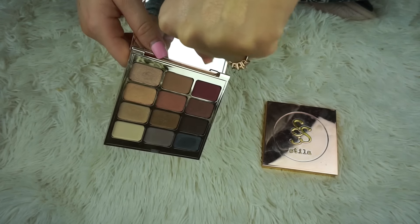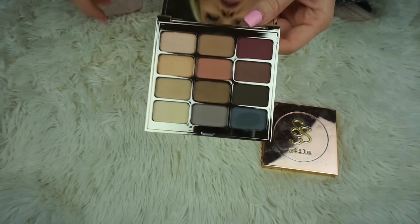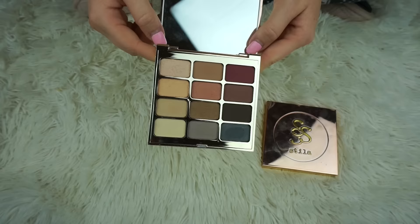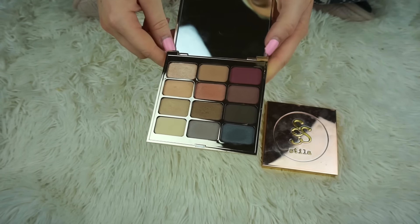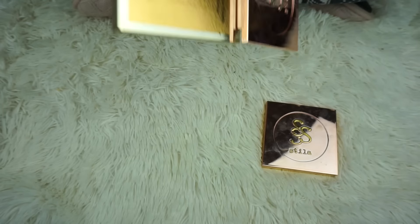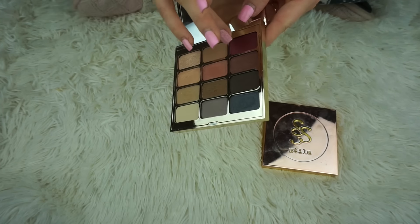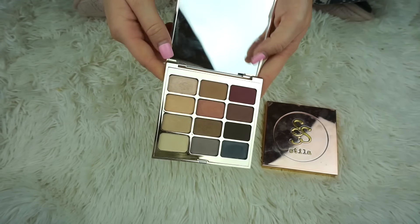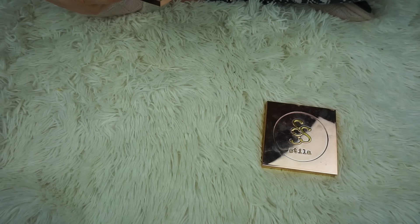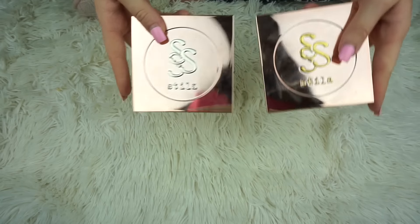I bought this palette and then soon after found one I liked even better, so I just don't reach for it as much. The packaging is really cool though. As for the second Stila palette, I'm not sure why I bought it since I wasn't using the first one — but they have some really pretty shades, and I think that gold is what I bought it for. They also put Kitten in this one. That's Eyes Are the Window to the Spirit.